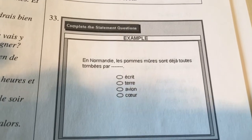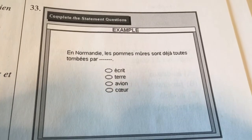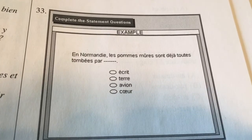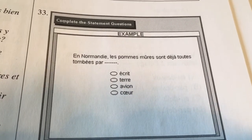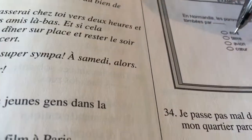And then we'll move on to the reading section. So the first part of this is grammar based. Here's an example question: in Normandy, the apple something are all falling something. The first option is writing, second is earth, third is airplane, and the fourth I'm not sure of — but based off of the context I'm going to go with 'terre' meaning earth. Going back to question 33, and 33 is B — so that is 'terre,' and that one is correct.